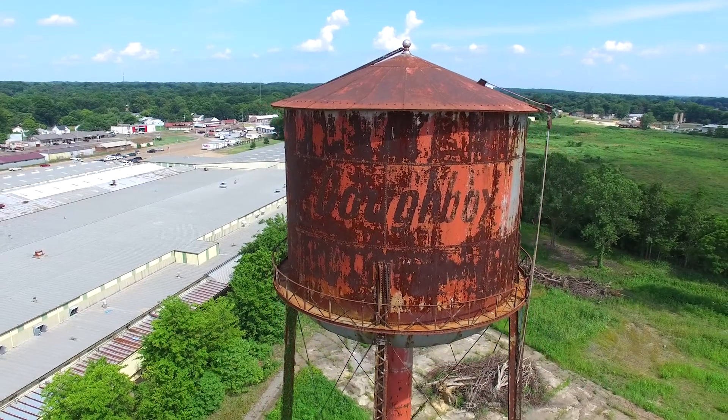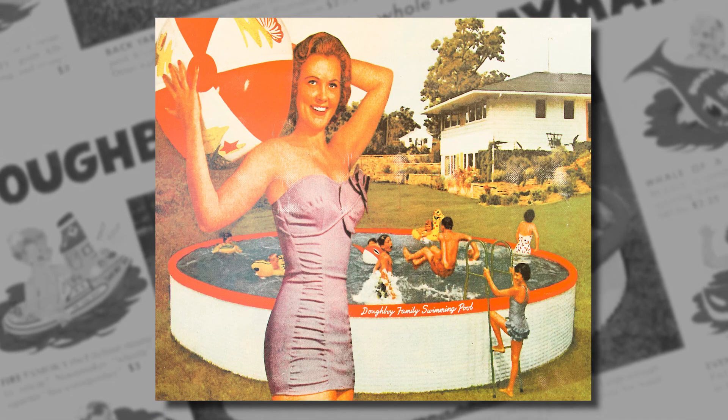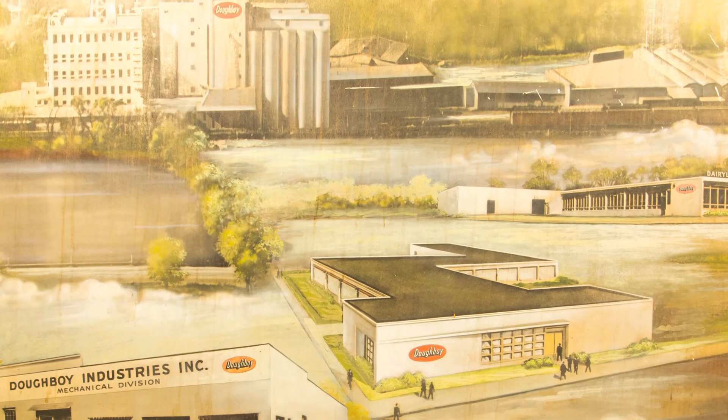After the war, Domain formally named its packaging operation Doughboy Plastics Division and ventured into the outdoor family entertainment market, refocusing its manufacturing capabilities on inflatable splasher pools and accessories.